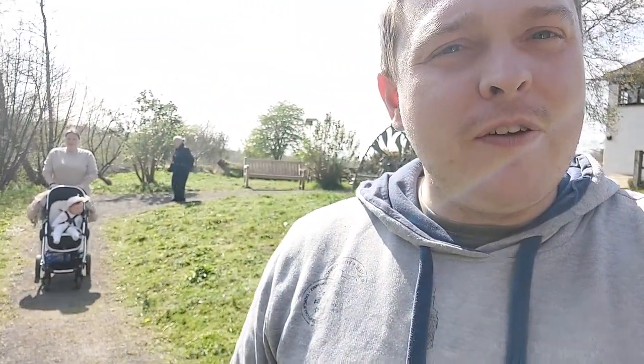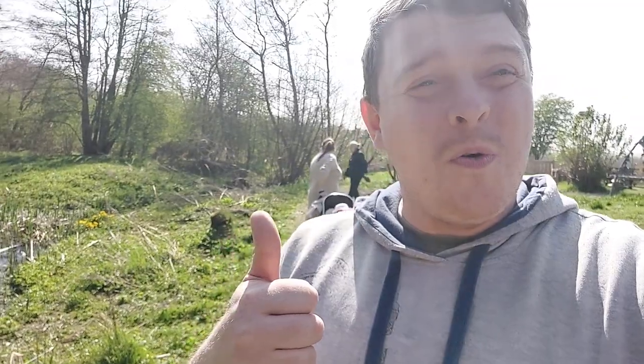So today's Easter holiday adventure is Low Barns Nature Reserve, which you've seen me do two videos here now, and we're back to do a third. But this time we're Frew Frew, Cutie B, and Grandma P — woohoo!